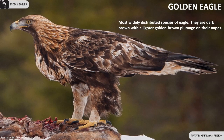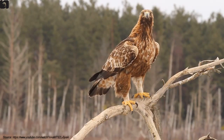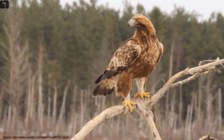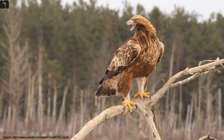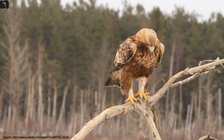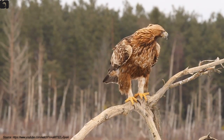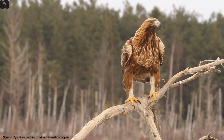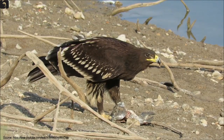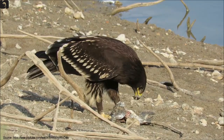Golden eagles are the most widely distributed species of eagle. In India they are found in the Himalayan region. Great spotted eagle is large and quite uniformly dark brown with very broad wings and a short tail.